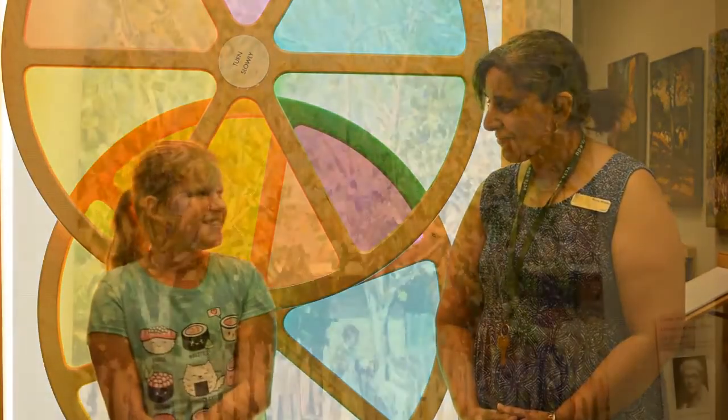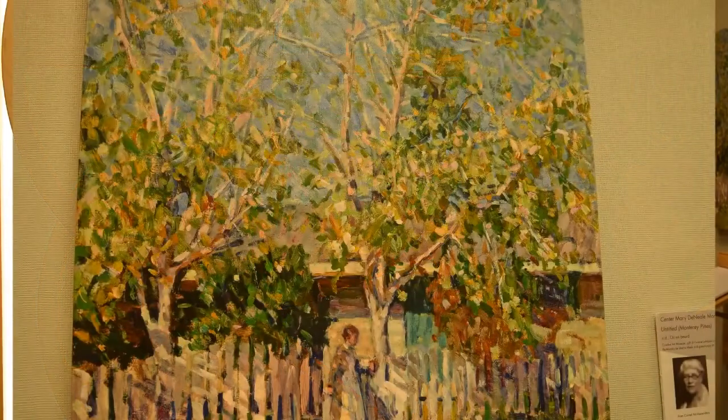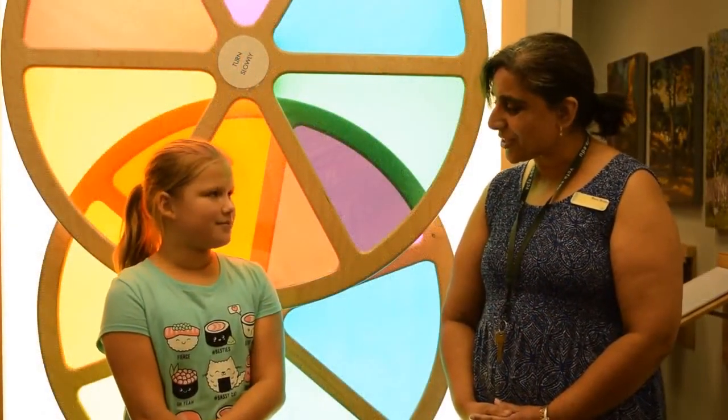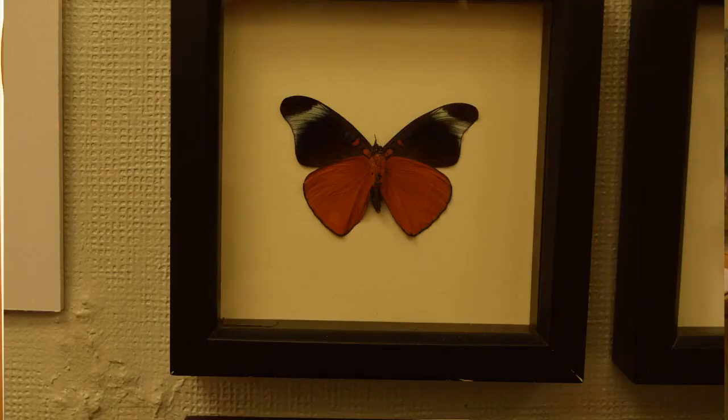Why do you choose to do this? I think that it helps me understand my own artistic interests, and it also helps me understand one of our most important generations.